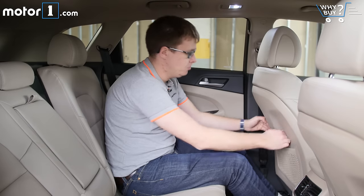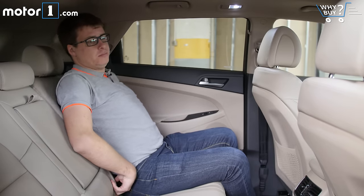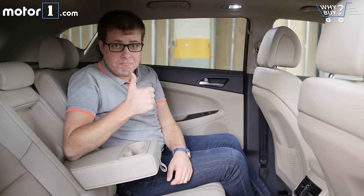The rear seats are plenty spacious too, with more than enough legroom and headroom for an average-size adult to sit back here comfortably, and they recline so you can get a different angle if you want.